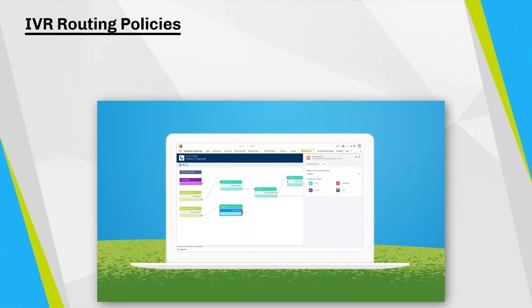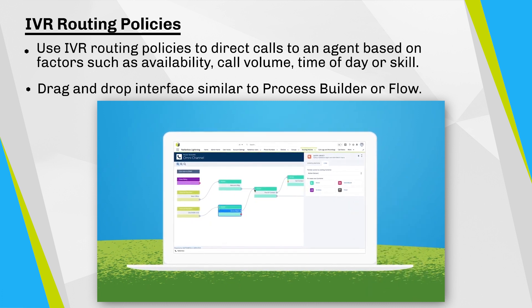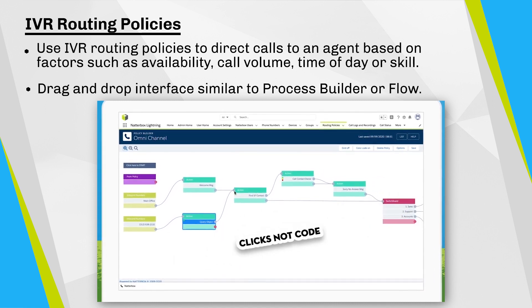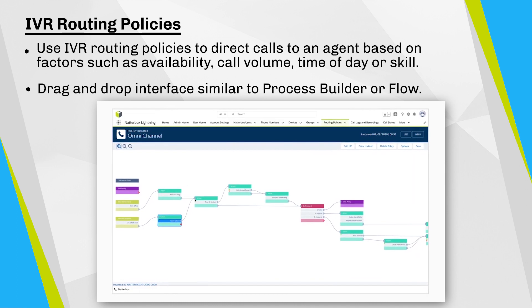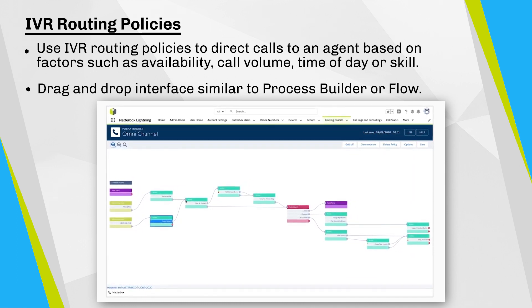Routing policies enable you to direct calls to an agent — for example, a support agent, salesperson, or Salesforce record owner — and are based on factors such as availability, call volume, time of day, or skill. Routing policies are designed to be easy to create using a drag-and-drop interface reminiscent of Process Builder or Flow.